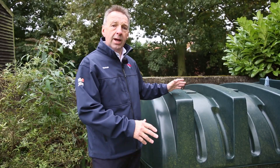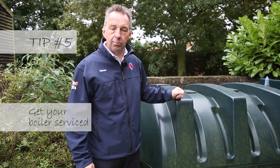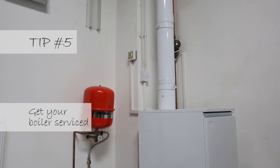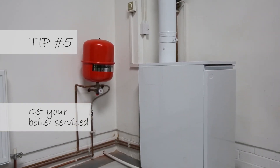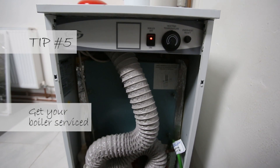We've checked the tank, the oil's on order so we've got plenty of fuel — what next? The most important thing is the main boiler, the boiler that actually heats your central heating and your domestic hot water. It's so important that this is serviced on an annual basis.